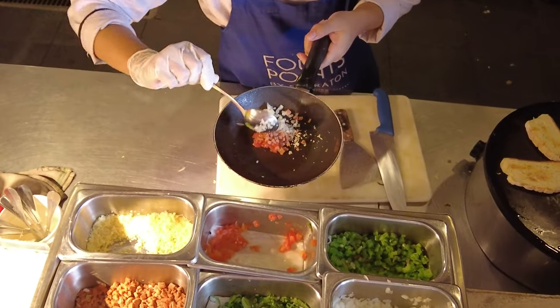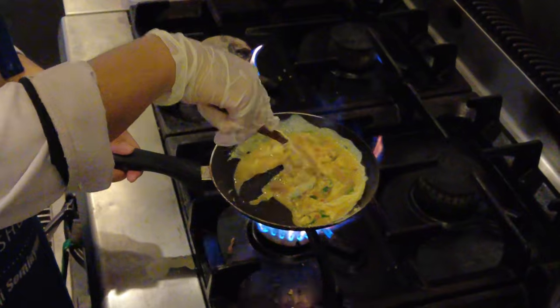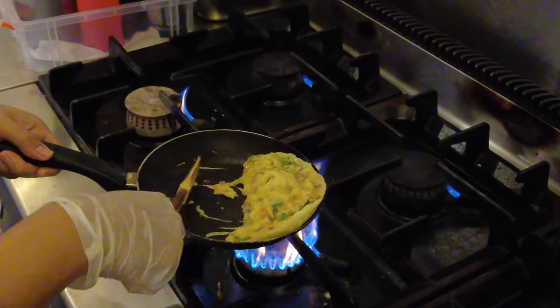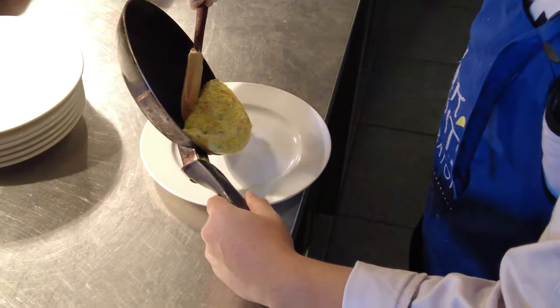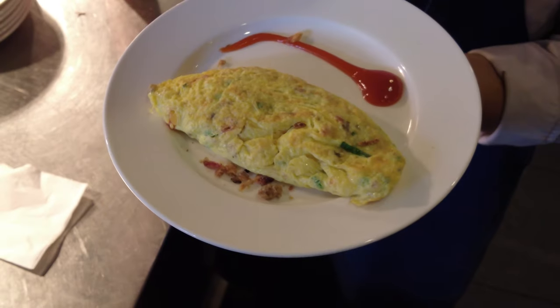This is our egg station. We help guests prepare eggs to their request, with selections including omelette, fried egg, poached egg, boiled egg, and scrambled egg — guests can request directly to the kitchen.